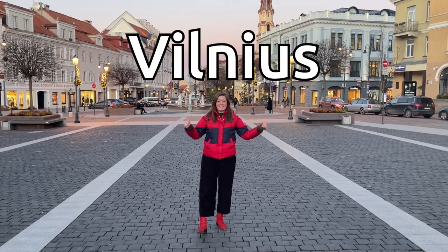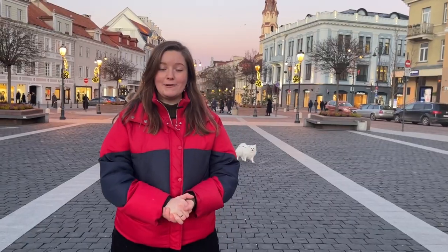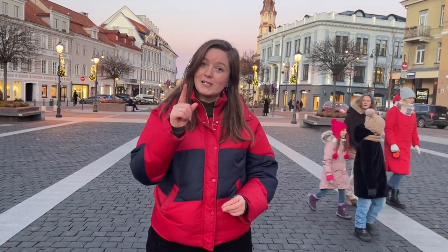Welcome to Vilnius, the capital of Lithuania. Whilst we're here, we are staying in three different types of accommodation: one is budget, one is mid-range, and the final one is luxury. The big question is which one is the best value, and I want you to be putting your thoughts in the comments as we go along.